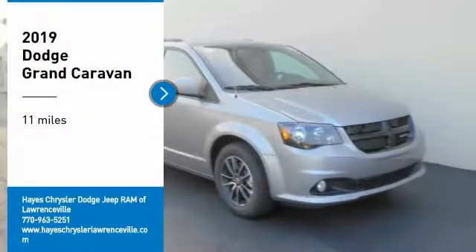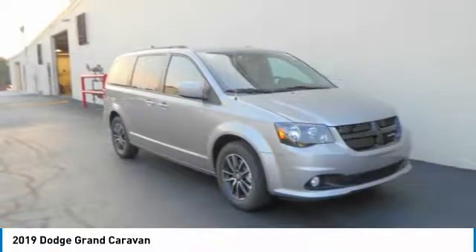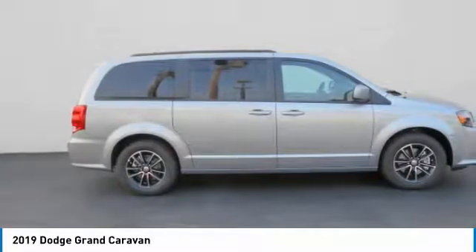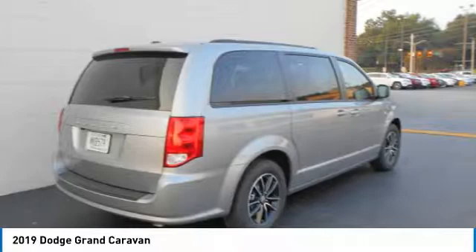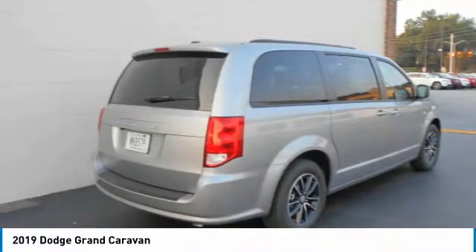Stop by and take a look at the 2019 Grand Caravan. The Dodge Grand Caravan received the government's highest front and side crash rating of 5 stars. Its vast interior is widely praised, with an innovative seating arrangement, versatile cargo storage, and enough entertainment features to keep the kids entertained on road trips.